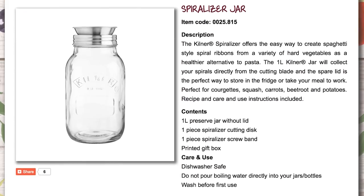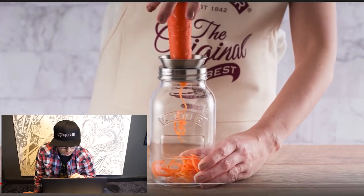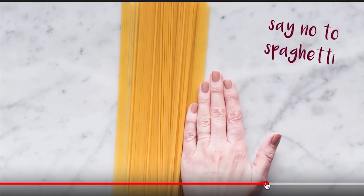Spiralizer jar — what does that mean? The Kilner spiralizer offers the easy way to create spaghetti-style spiral ribbons. If you've ever wanted to eat carrot spaghetti, here's your chance. Why is it called Kilner? That sounds kind of aggressive. Yeah, spiral that carrot — kind of seems like a lot of work. Ooh, spiral onions. Say no to spaghetti? I like spaghetti. Well there you go — you can make vegetable spaghetti in a jar with the Kilner spiralizer jar.